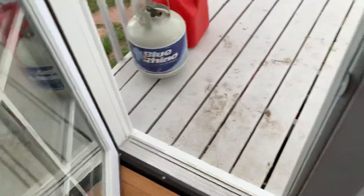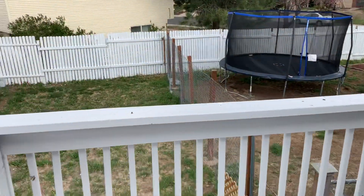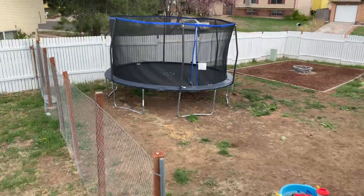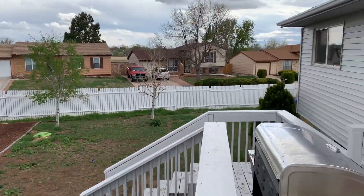All right, so now we're heading outside. We are now outside. There's another agent in here looking too, but we're done on the inside. I don't need to see anything else in there.